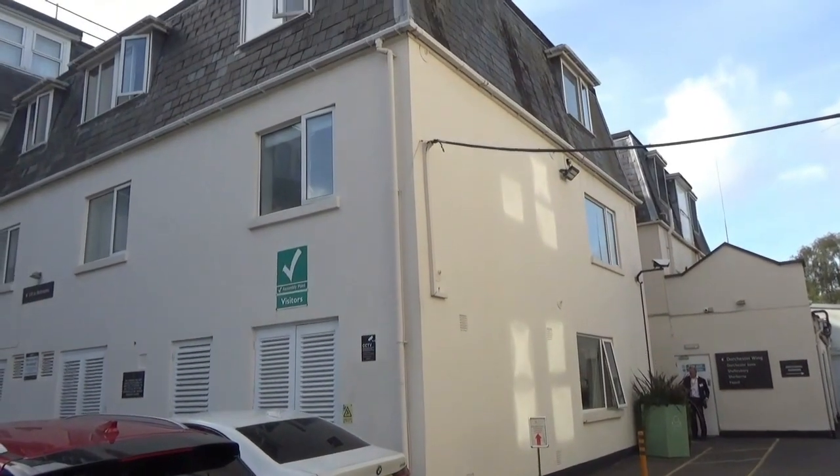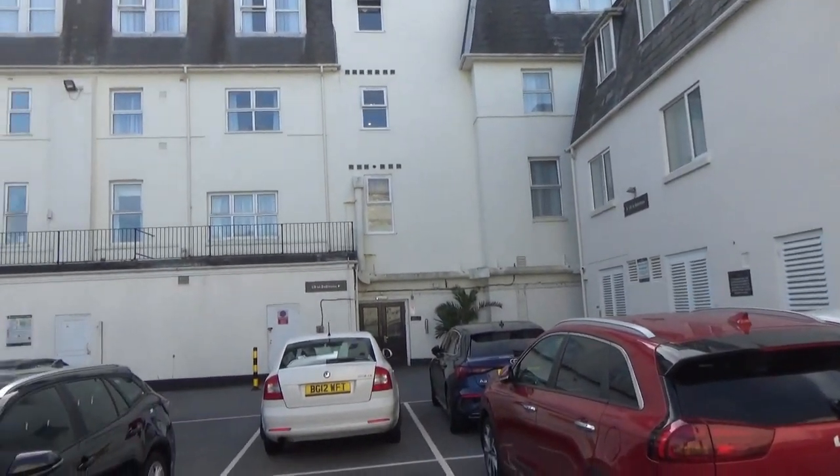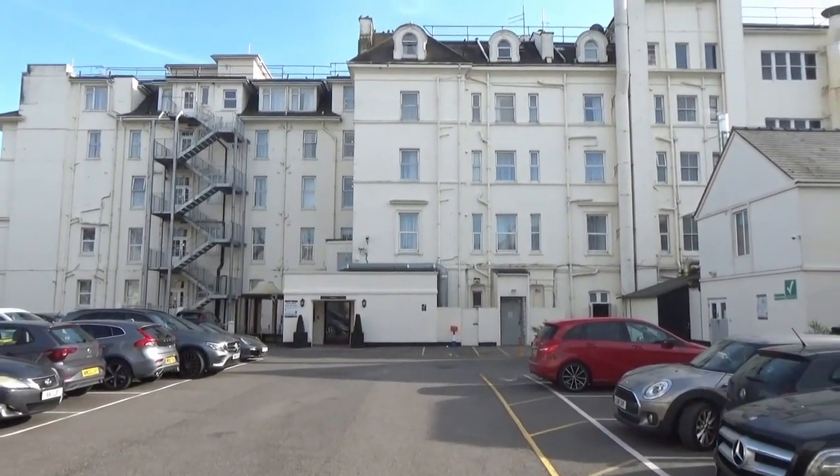So this is the block that I've been put in, and that is another part of the hotel, and that is the main part of the hotel there. This is our room. We have booked a double room, and the way we're starting off is the wardrobe.